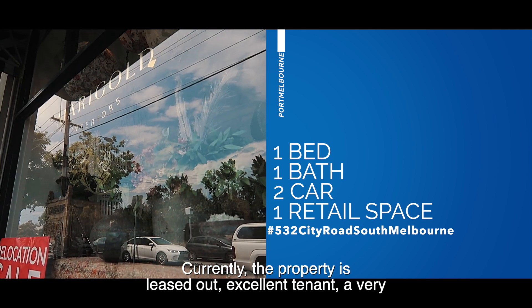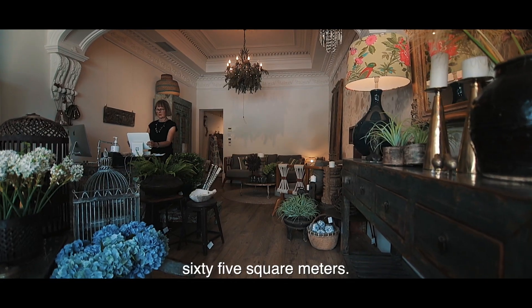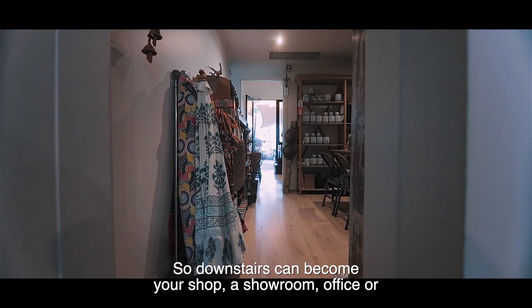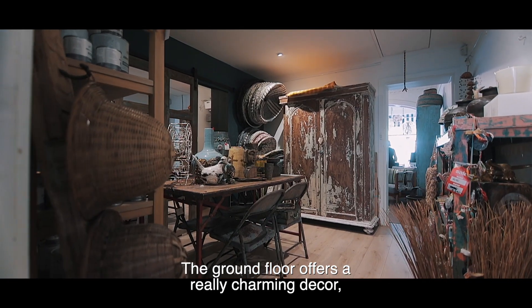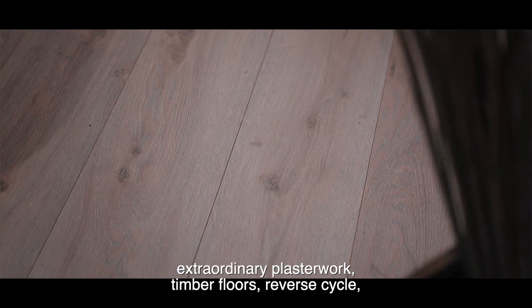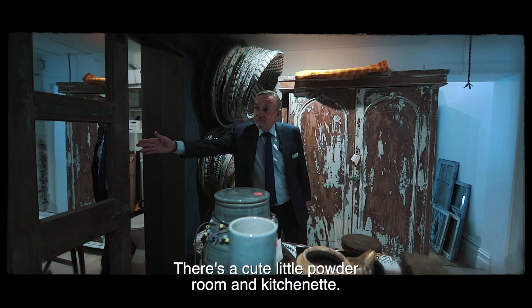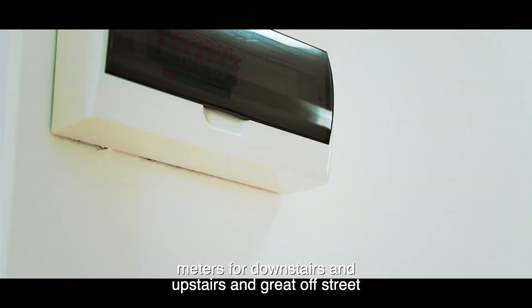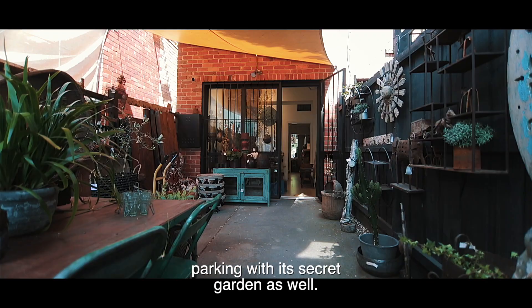Currently the property is leased out — excellent tenant — a very trendy homewares and furniture shop. Now downstairs is about 65 square metres internally. We're offering vacant possession so downstairs can become your shop, a showroom, office or perhaps your professional rooms. The ground floor offers a really charming decor, extraordinary plasterwork, timber floors, reverse cycle air conditioning and heating. There's a cute little powder room and kitchenette. One of the real bonuses is separate metres for downstairs and upstairs, and great off-street parking with its secret garden as well.